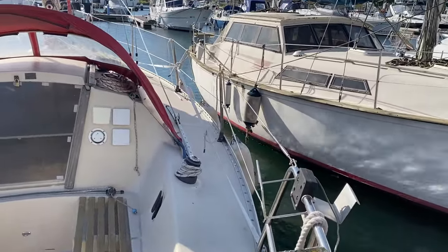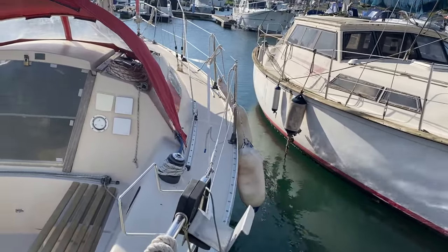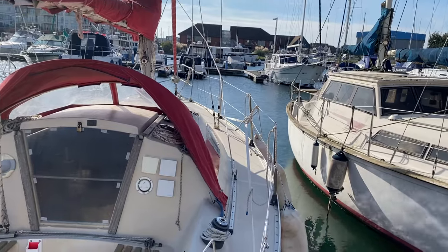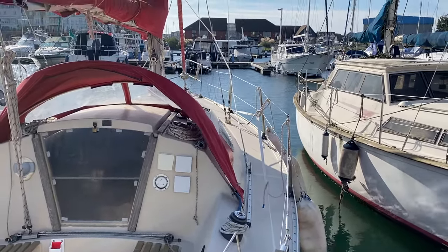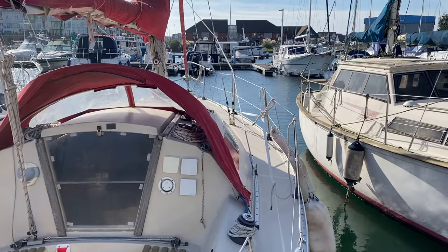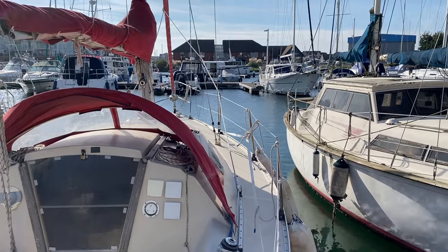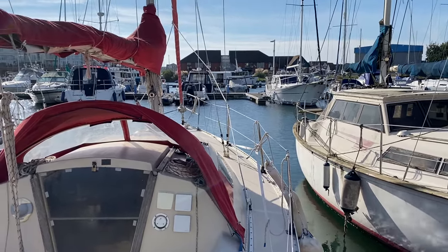The spray hood is in good condition. Nice wide side decks for getting around the boat. This Beneteau would be ideal for a first time sailor, or for somebody looking to size down to a more manageable boat.